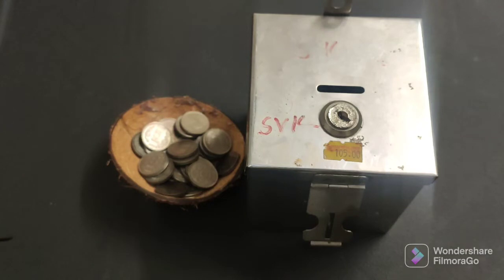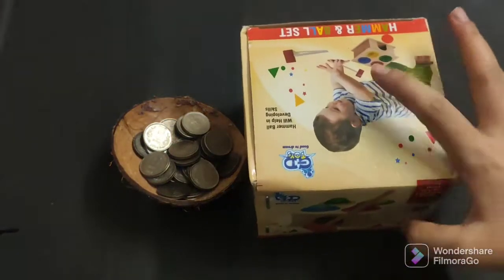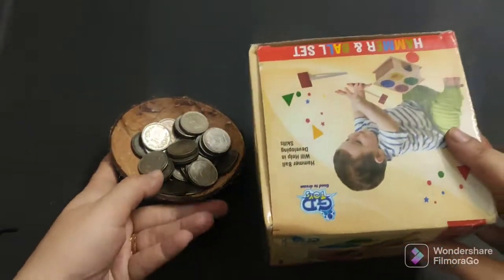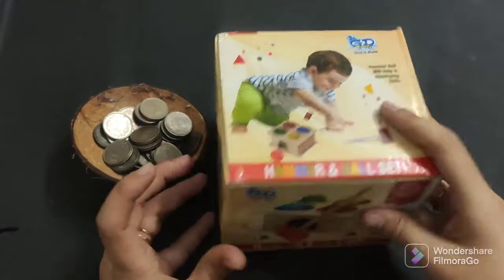If you are worried about coins being risky, you can take a cardboard box and buy round cut-outs to use in place of coins. If you don't have a piggy bank and don't want to spend much, you can use a box — I used one that came with a toy. Just put a white paper over it, make a slit, and your child can insert the coins.